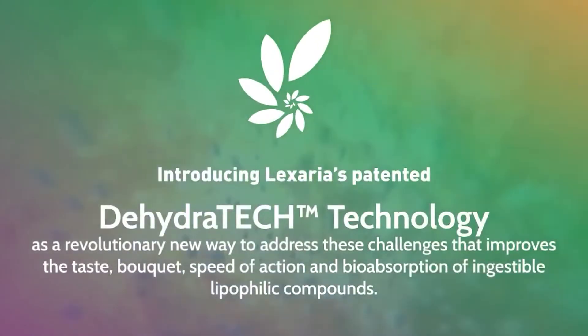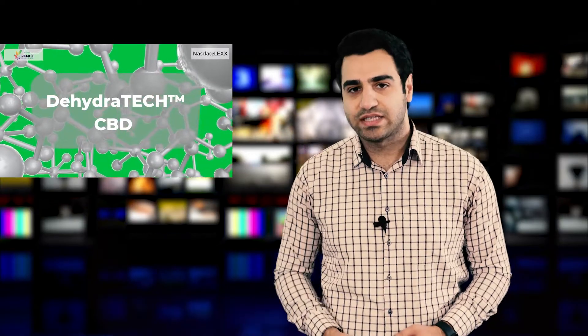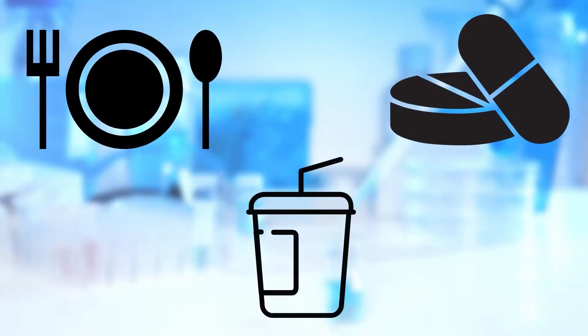Dehydratech refers to Lixaria's patented and commercialized drug delivery technology, which has been proven to enhance the way active pharmaceutical ingredients enter the bloodstream. Dehydratech can be applied to various ingestible product formats, including foods, beverages, tablets, and capsules.